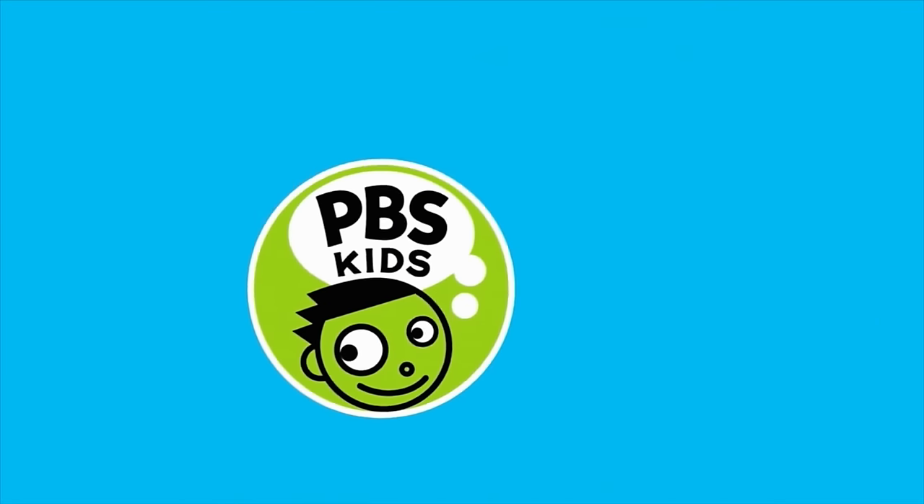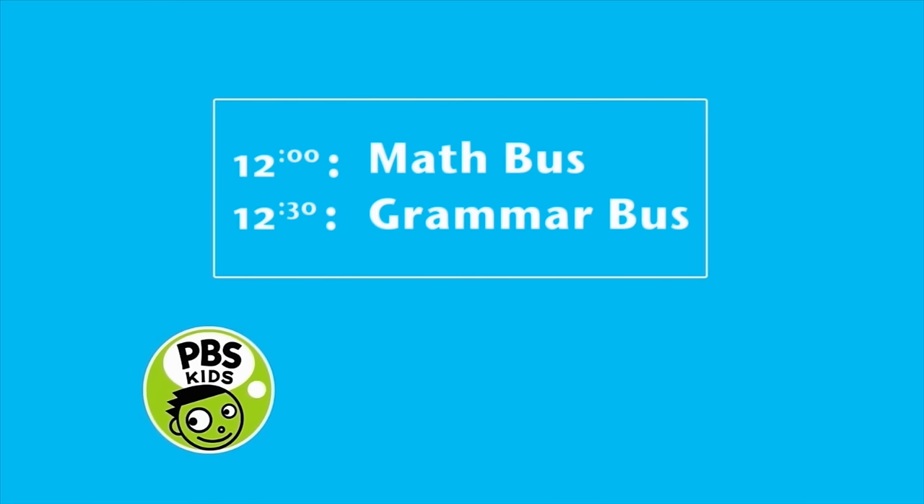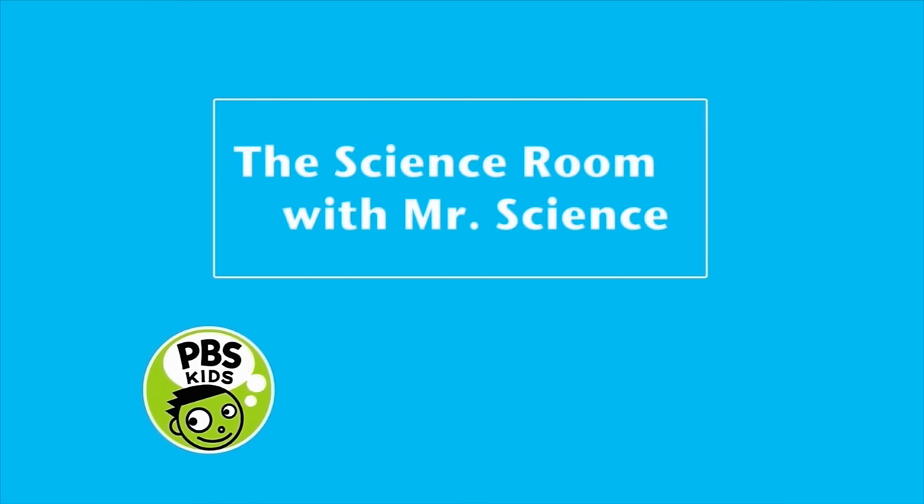You're watching PBS Kids. At 12, it's Math Bus, followed by Grammar Bus. But first, a classic 1990 episode of The Science Room with Mr. Science.